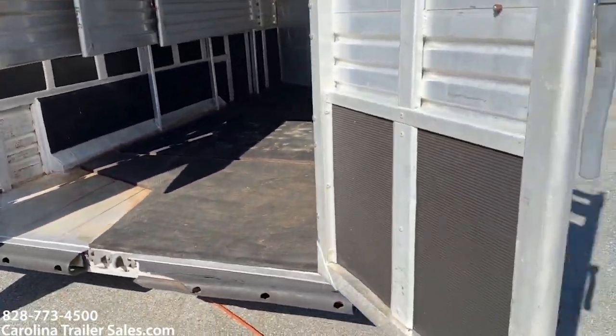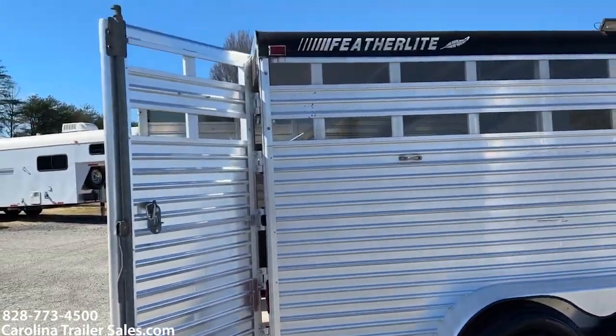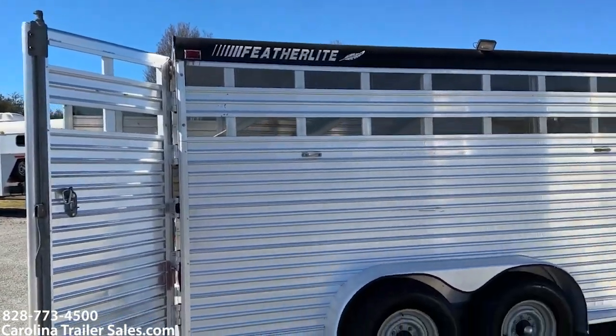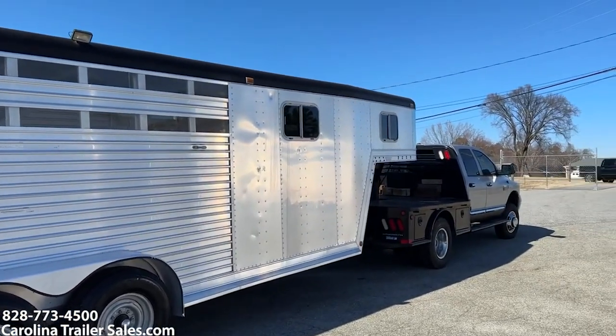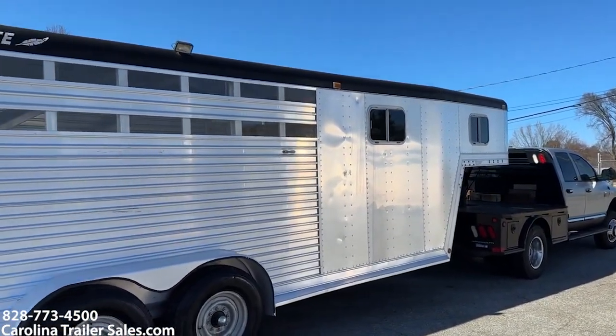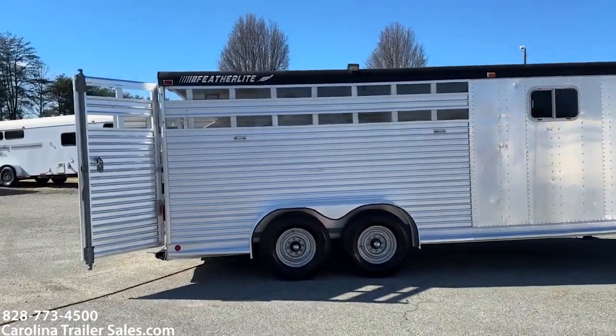Let me go around this side and then I'm gonna do the dressing room. This side — no issues with the fenders on this side. It's got two tie rings on this side, and I believe there's two on the other side.